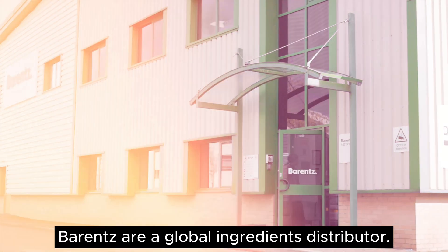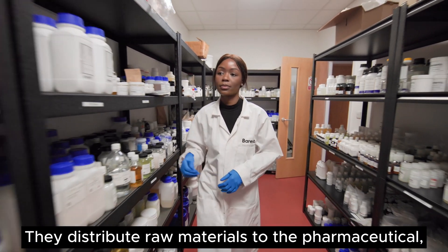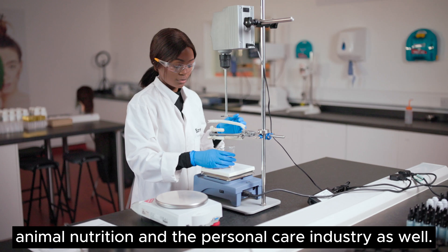I work as a technical service chemist at Varens. Varens are a global ingredients distributor. They distribute raw materials to the pharmaceutical, human nutrition, animal nutrition and the personal care industry as well.